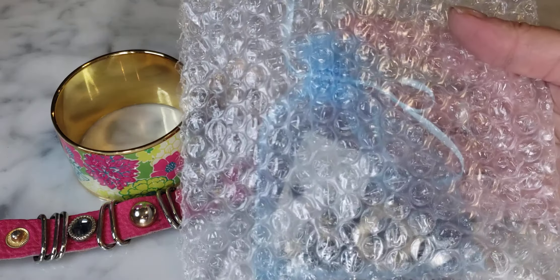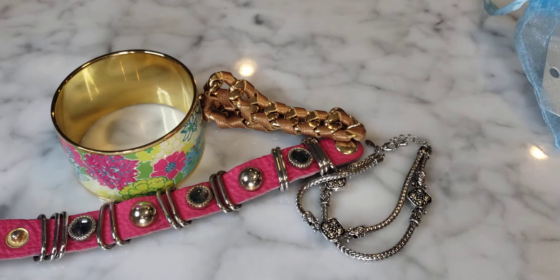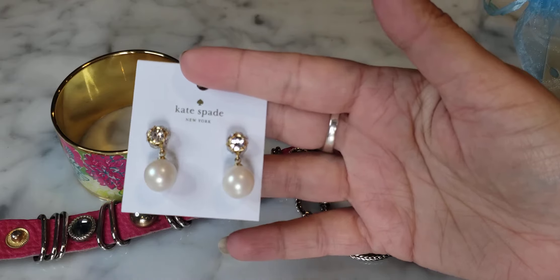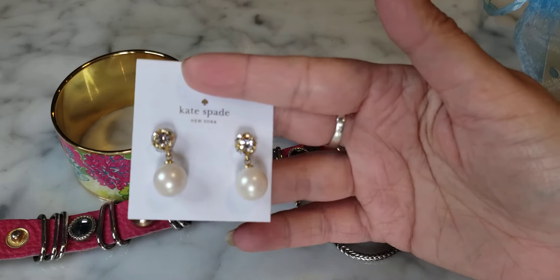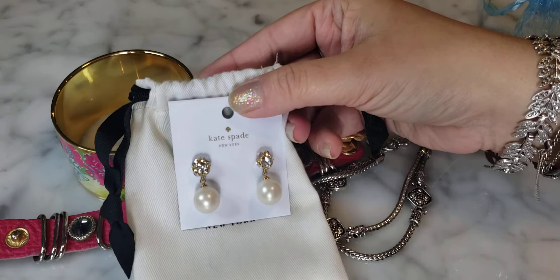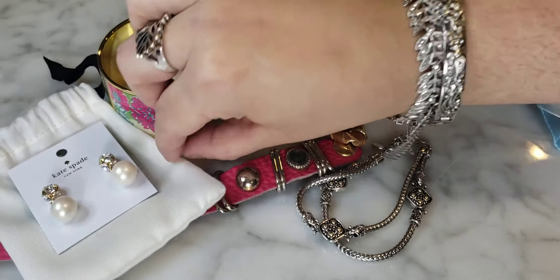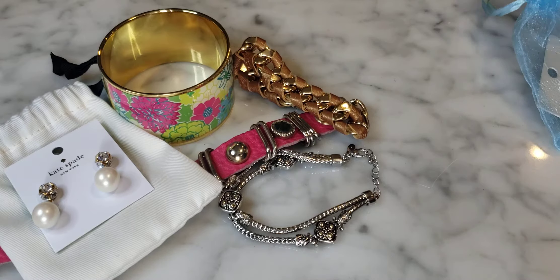I'm going into this little baggie right here too, and I have a Kate Spade pouch — which is always a good sign, I think. I love these little bags, so cute. Let's look in the Kate Spade first. I love that they included the bag. We have a pair of Kate Spade earrings — brand new on the card — little crystal with a pearl drop. Really, really cute. I like those a whole lot and they're in perfect, beautiful, brand new condition. That's a good one right there.